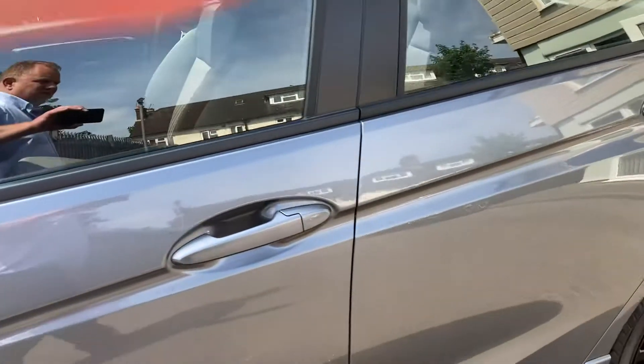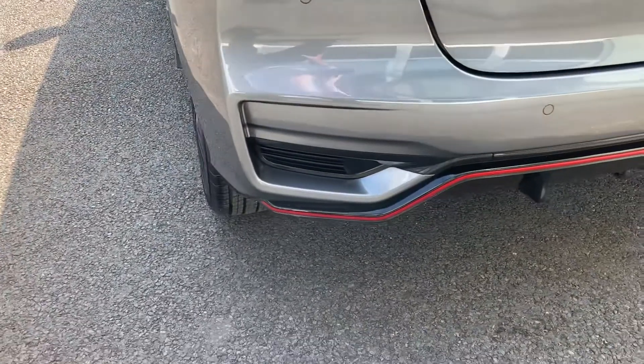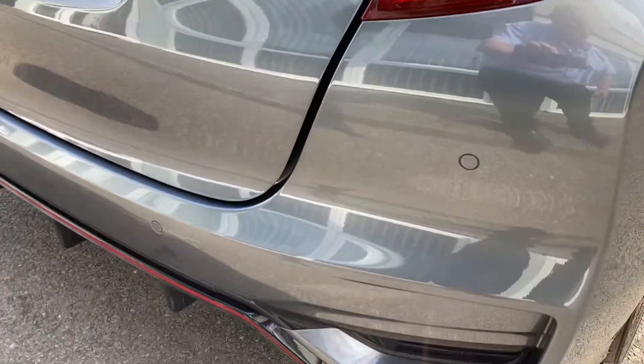Just bringing you around to the rear. You'll see the rear black diffuser which really complements it, and you can see the rear parking sensors there as well.